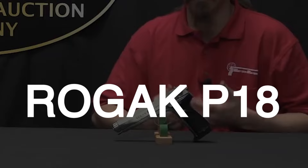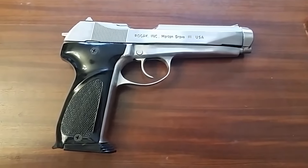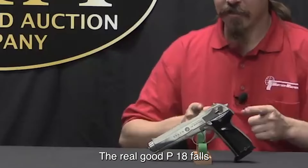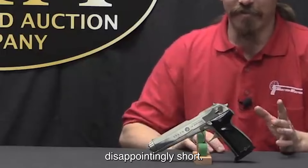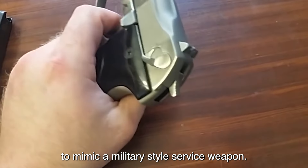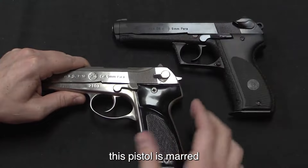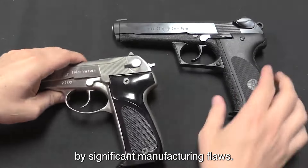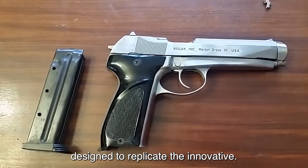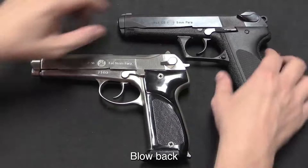Number 5: The Roguk P18, manufactured in the late 1970s and early 1980s as an emulation of the Steyr GB, falls disappointingly short in several key areas. Despite its attempt to mimic a military-style service weapon with an 18-shot magazine and all-stainless-steel construction, this pistol is marred by significant manufacturing flaws. The gas-delayed blowback system, designed to replicate the innovative Steyr GB, is poorly executed, functioning more like a straightforward blowback mechanism.